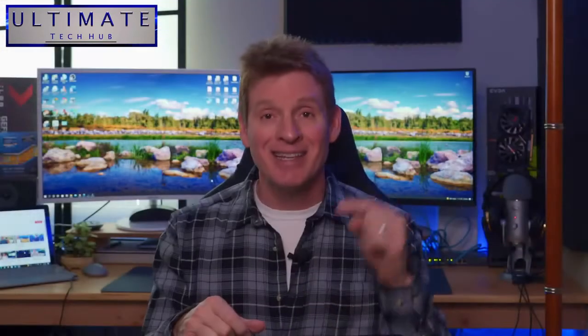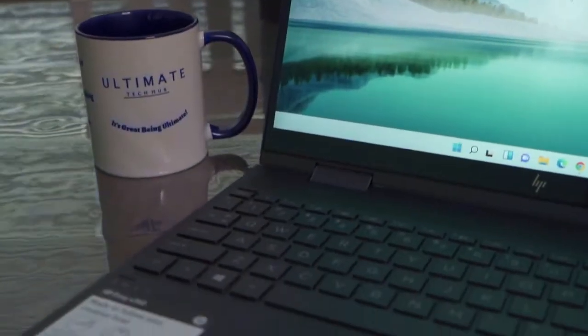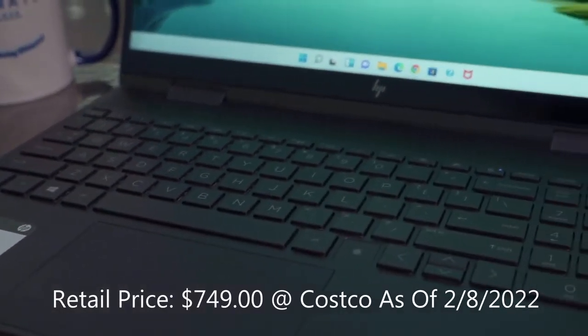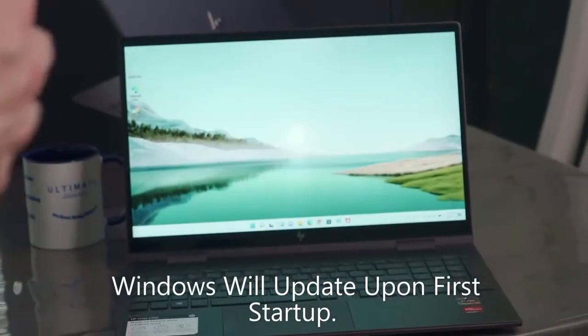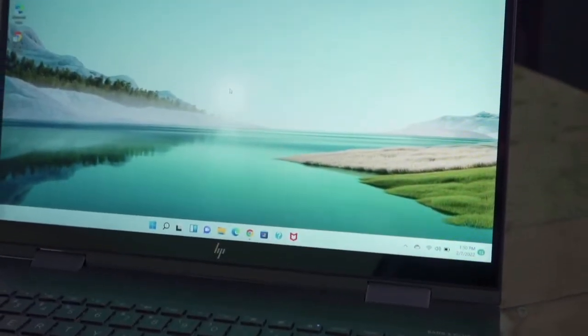So enough chitchat — let's get this thing out of the box and test it. Here's the laptop fresh out of the box. The retail price for this laptop is $749 at Costco as of February 2022. The first time you start up your new laptop, you'll most likely have to update it and then connect your Microsoft account, and then you can start customizing your Windows home screen.